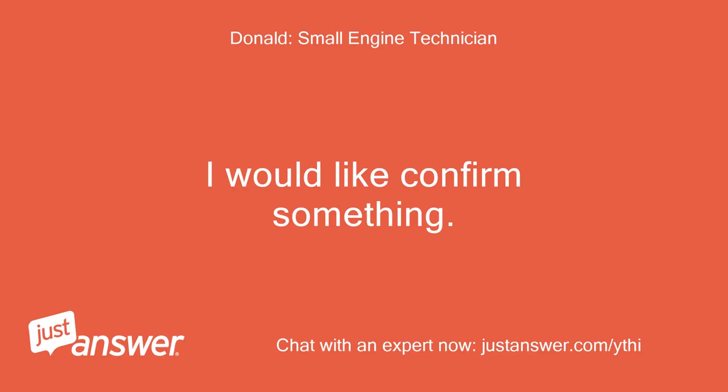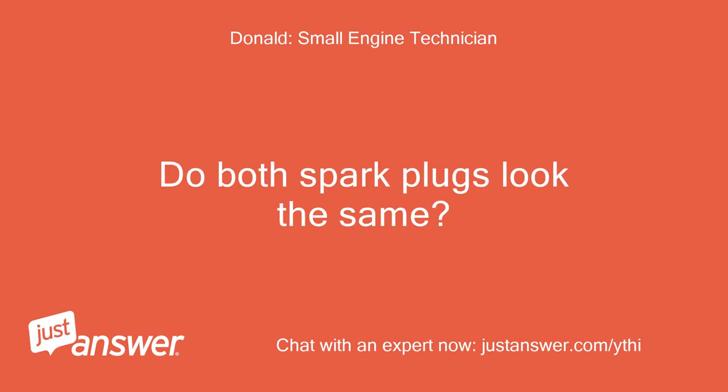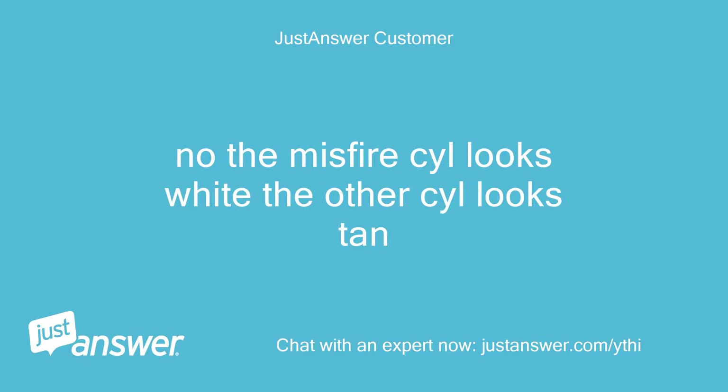I would like to confirm something. Do both spark plugs look the same? No, the misfiring cylinder's plug looks white, while the other cylinder's plug looks tan.